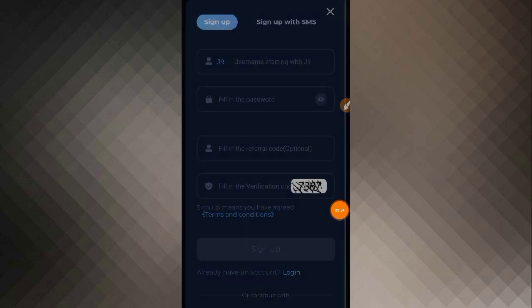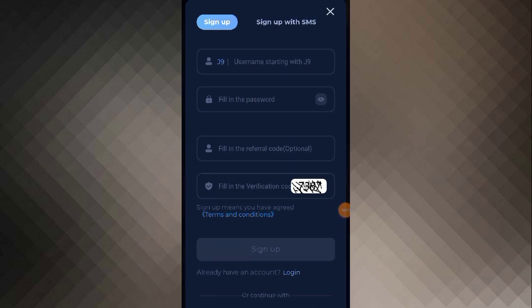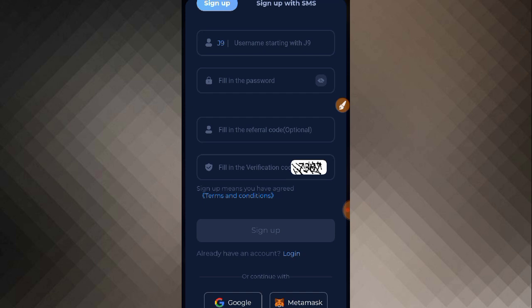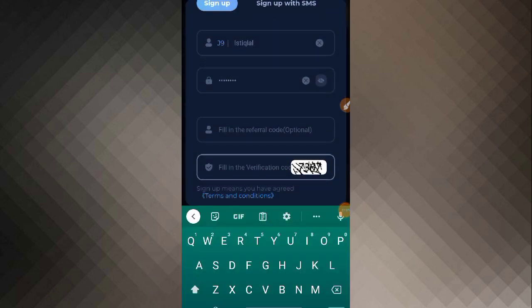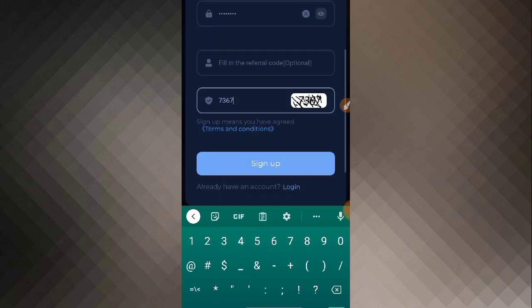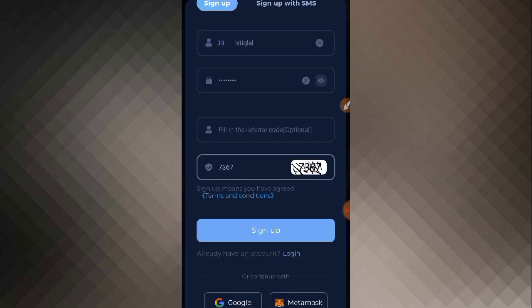As you click on the sign up option, you will see an interface like I'm going to show you. First there is the option of username — you will have to write your username and fill in a password. There is also a referral code option; if you want to write one you can, otherwise it doesn't matter. The last one is the captcha — a simple captcha you can solve and fill in the verification code. I'll provide the username, password, and captcha — for example, 7367.